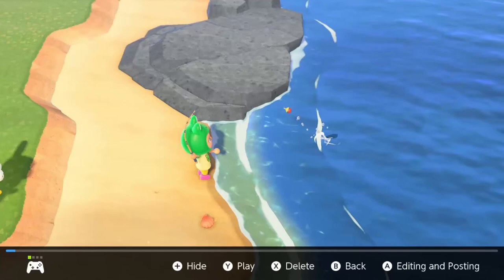Hey guys, Fuzu here, back again with another video. Today I'm going to be showing you how to catch the Madagascan Sunset Moth in Animal Crossing New Horizons. Let's get into it.